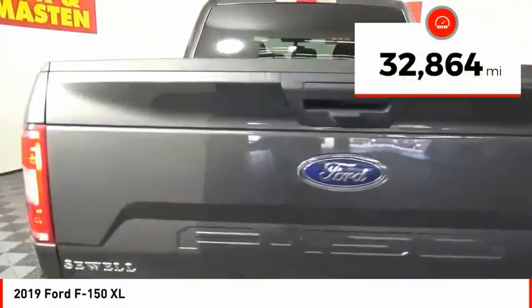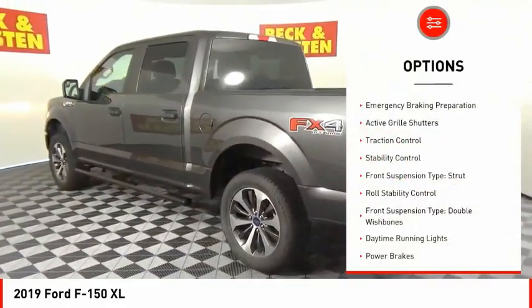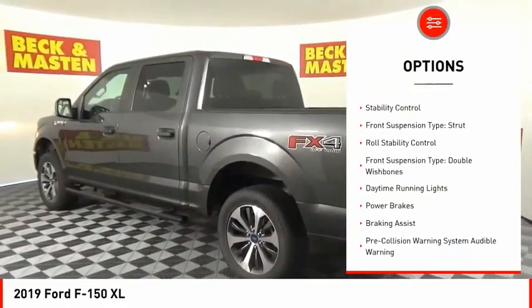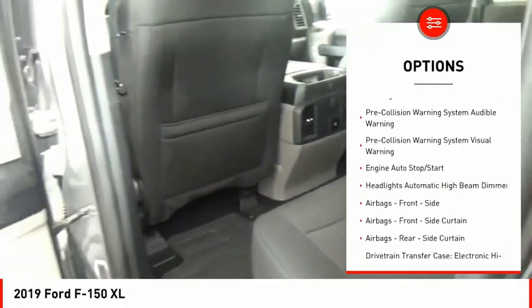This vehicle has less than 35,000 miles. Here are some of this vehicle's great options: emergency braking preparation, active grille shutters, traction control, stability control, front suspension type: strut.